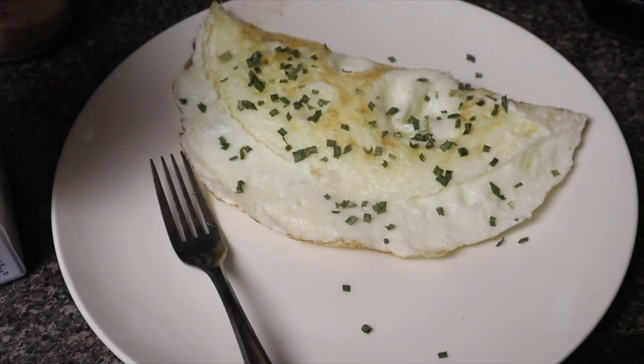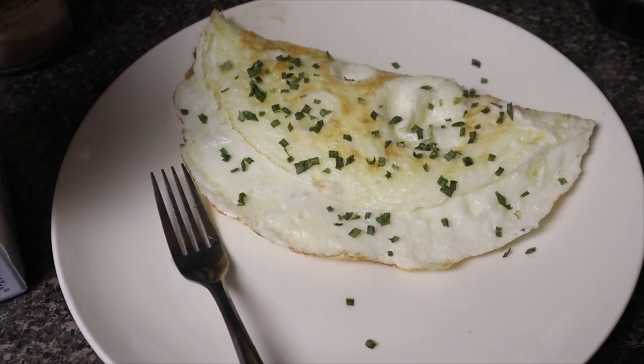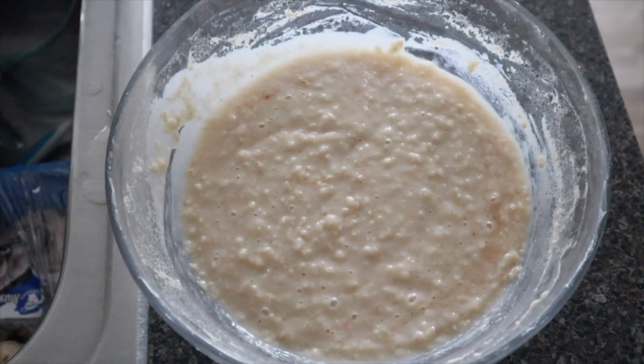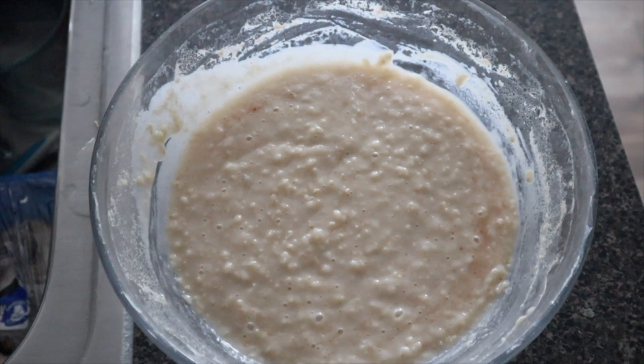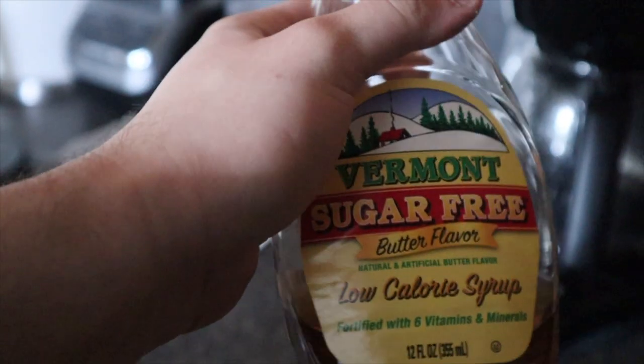Okay guys, here's part of my meal one — 276 grams of egg whites with some chives on it. Here's the second part of my breakfast: it's a full oatmeal, 65 grams. In it I have pink Himalayan salt, vanilla cream stevia drops, and a sugar-free butter-flavored low-calorie syrup — it has basically no calories. That's how I make my oatmeal in the morning; it's super good, honestly. With the salt it makes it five times better.